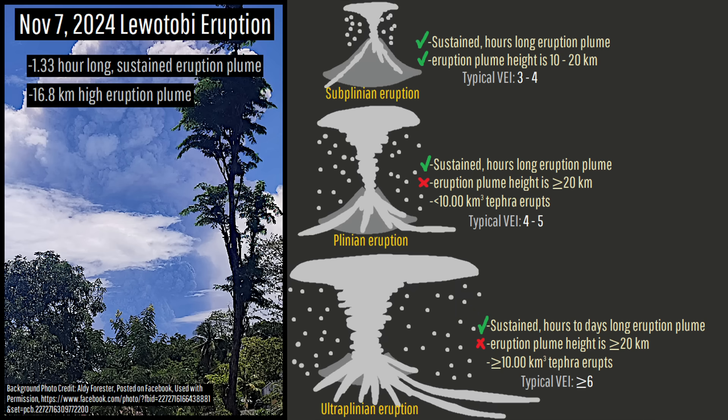This plume reached a maximum altitude of 16.8 kilometers, and sufficient tephra was ejected to define the eruption on the volcanic explosivity index as a VEI 3.